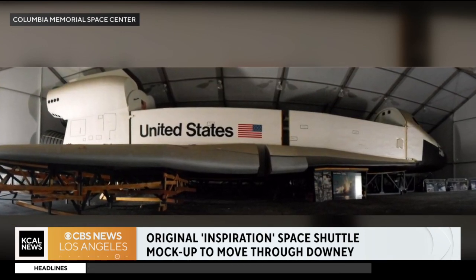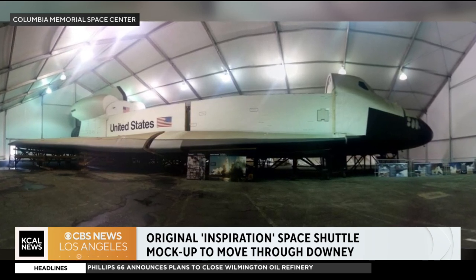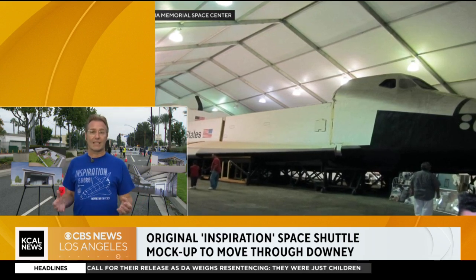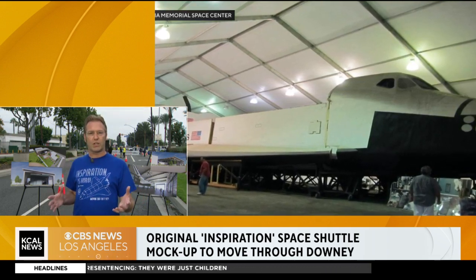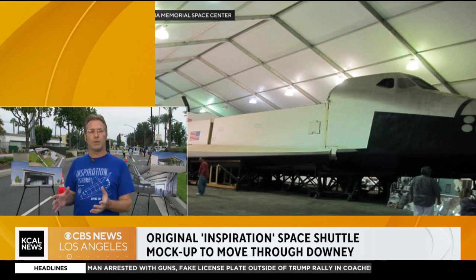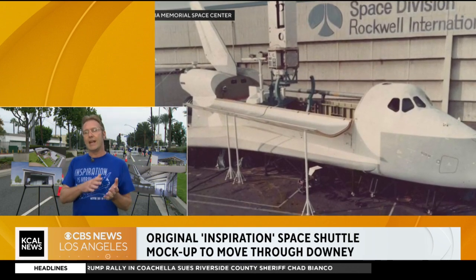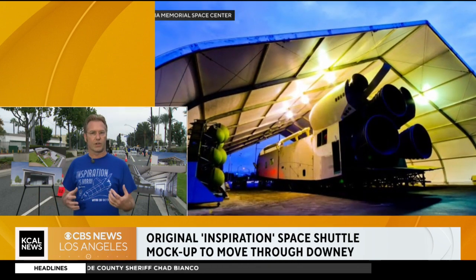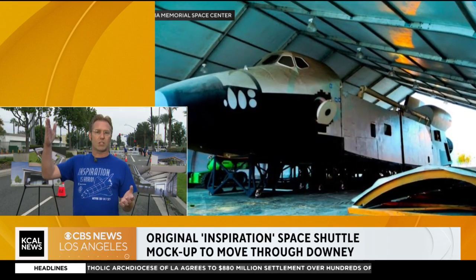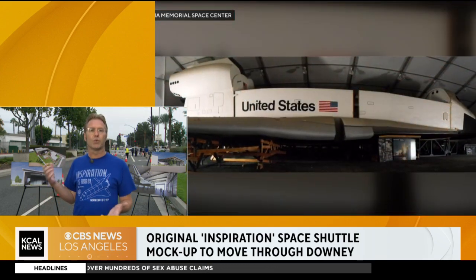If you were giving someone a tour of it, what would you say was the most significant, interesting thing about it? I think the most significant thing is that if it wasn't for the Inspiration shuttle, we wouldn't have the space shuttles that eventually went into space. This space shuttle helped the engineers figure out exactly what the shuttle was going to look like, how it was going to go up, be reused, and come back down to Earth. They were trying to figure out how to build a spaceship that goes up into space, comes back down, and does it over and over again. Our space shuttle Inspiration actually proved that concept for them.